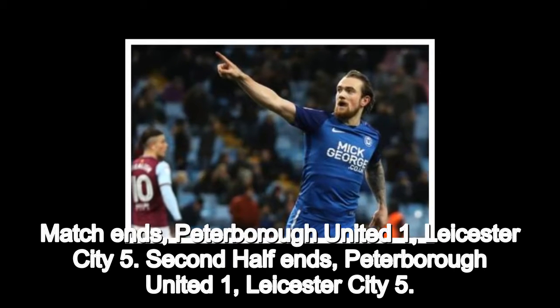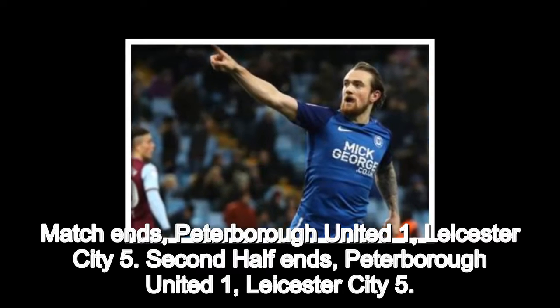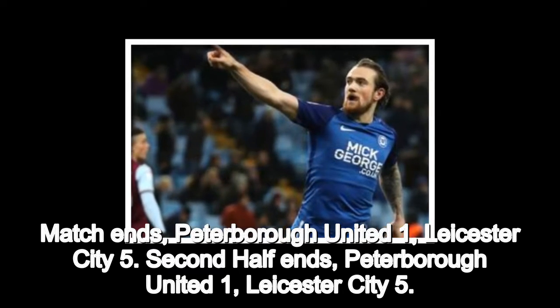Match ends. Peterborough United 1, Leicester City 5. Second half ends, Peterborough United 1, Leicester City 5.